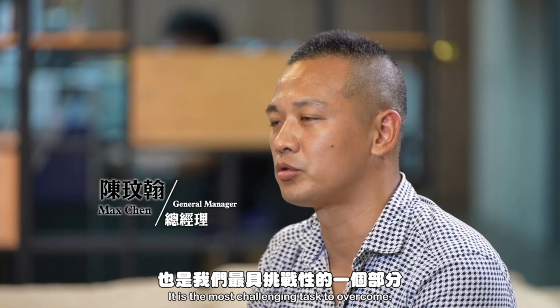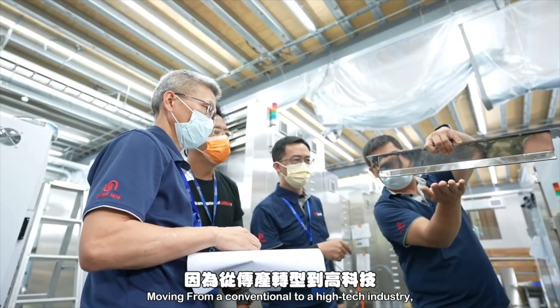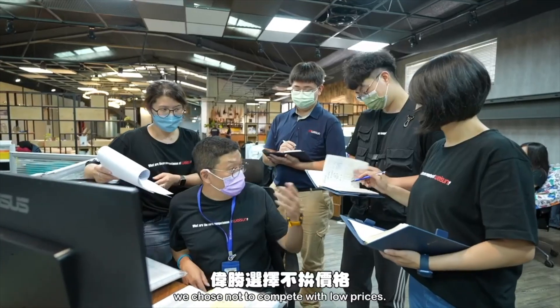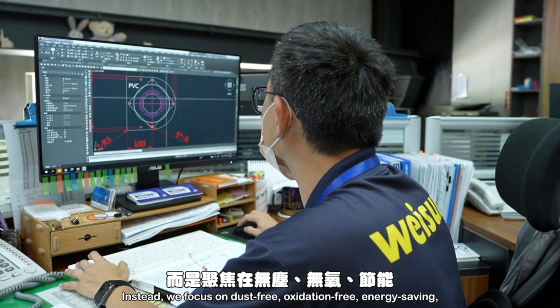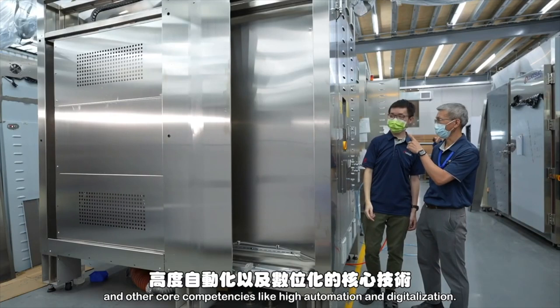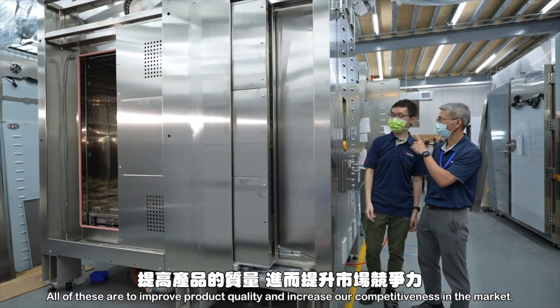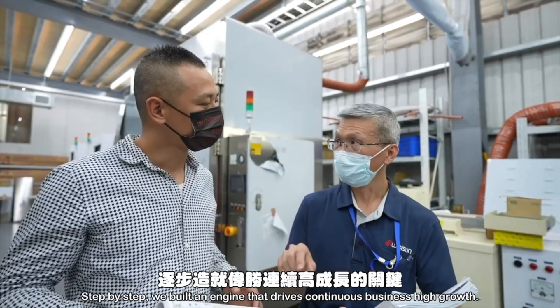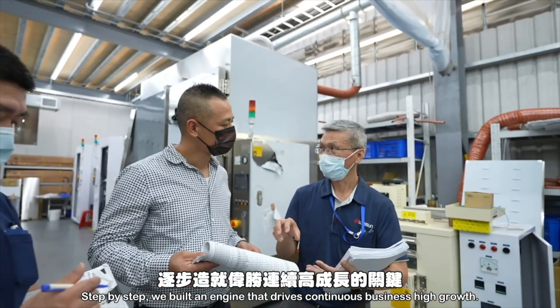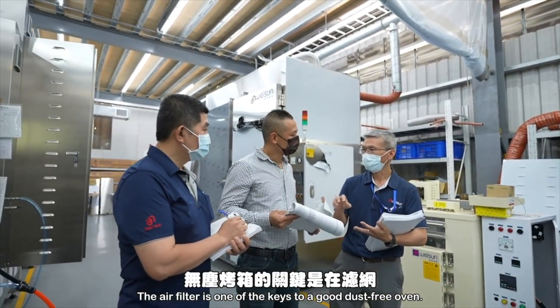It is the most challenging task to overcome moving from a conventional to a high-tech industry. We chose not to compete with low prices; instead we focus on dust-free, oxidation-free, energy-saving, and other core competencies like high automation and digitalization — all to improve product quality and increase our competitiveness in the market. Step by step, we built the engine that drives continuous business growth. The air filter is one of the keys to a good dust-free oven.